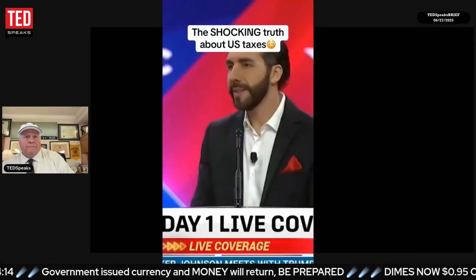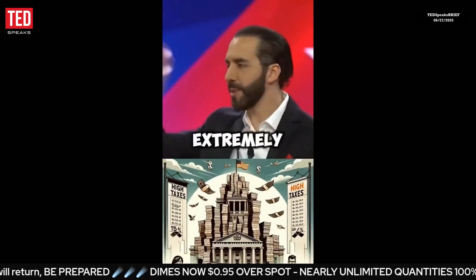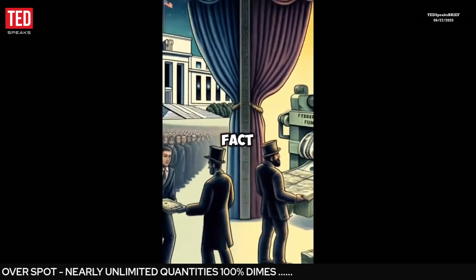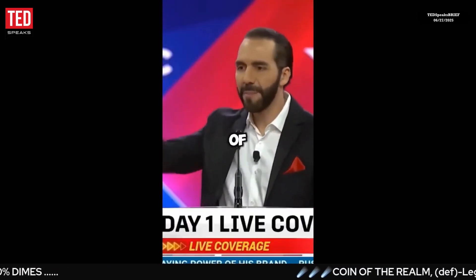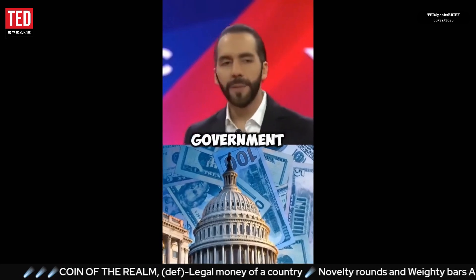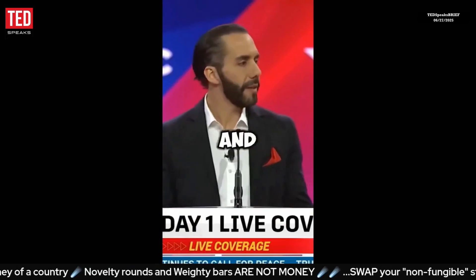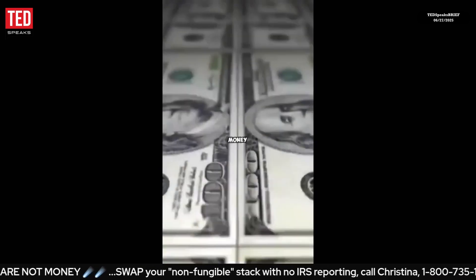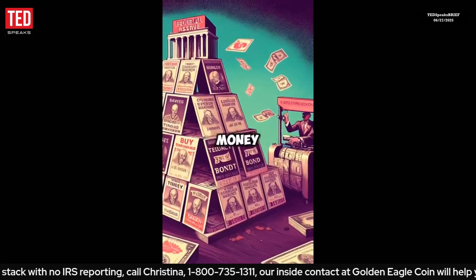High taxes are extremely high in the United States, but the real problem is not the high taxes themselves — it's the fact that they are not even really funding the government. The government is financed by treasury bonds, and the Federal Reserve buys those bonds by printing money. But the only backing the Fed has for that printed money is the treasury bonds themselves. So basically, the government is financed by printing money out of thin air.